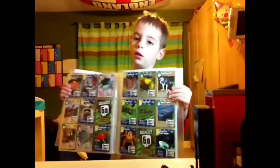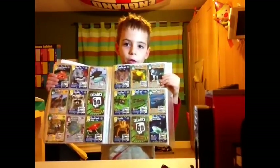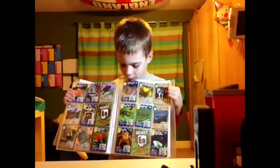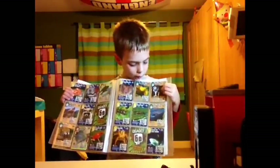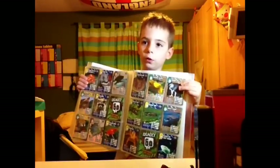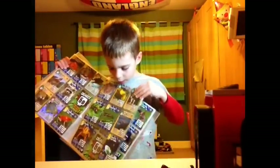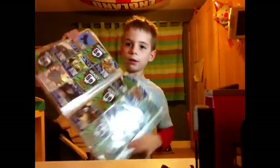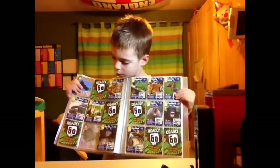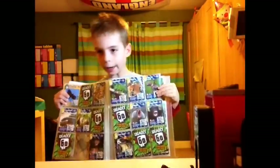I've also got the vampire bat, the eye arch viper. I've also got the hop eagle. I've also got the bullet ant, the velvet ant and the whale shark. I've also got the scourge and the black-tipped reef shark. I've also got the black eagle, the African killer bees, the sidewinder and the eye arch.